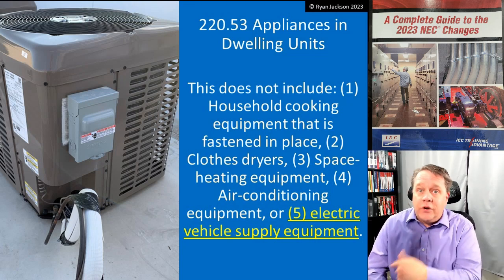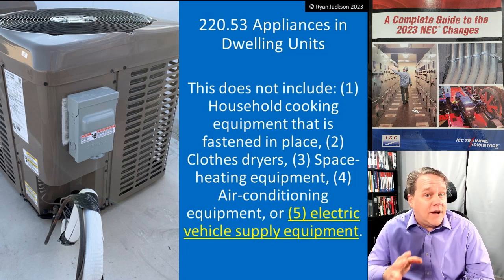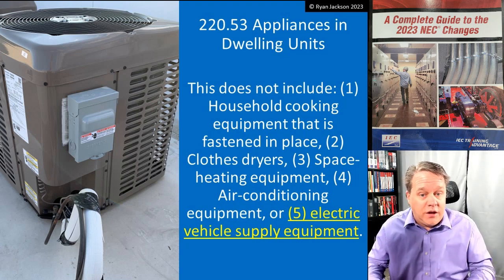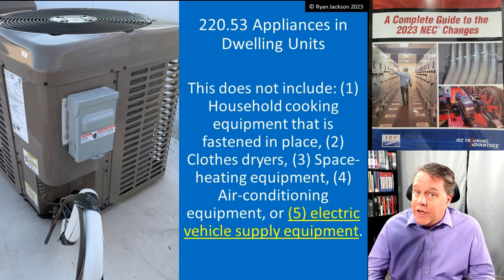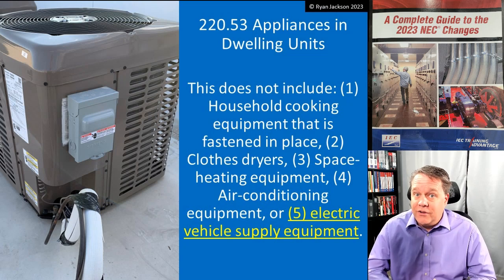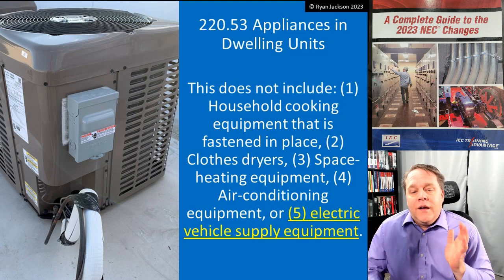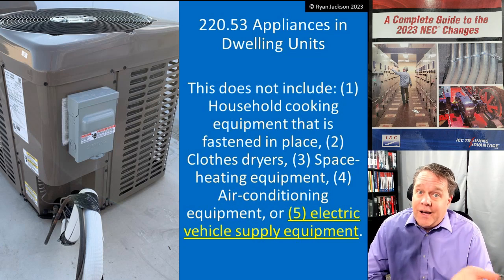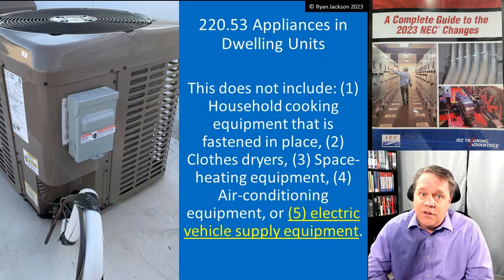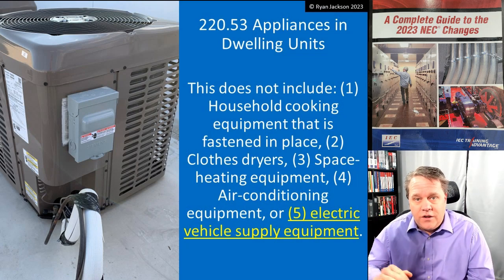Space heating equipment is excluded because if it's cold, you're probably going to have every heater in the house running at the same time. The demand factor assumes you're not using everything at 100% of its maximum rating simultaneously — but with space heating in a place like Montana, you could be. Air conditioning equipment is the same idea on the other end of the spectrum: in Phoenix or Vegas, your AC is on all day, every day.